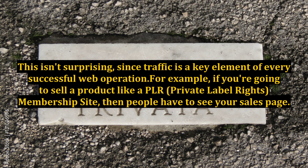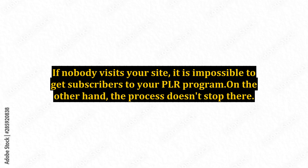For example, if you're going to sell a product like a PLR — private label rights — membership site, then people have to see your sales page. If nobody visits your site, it is impossible to get subscribers to your PLR program.